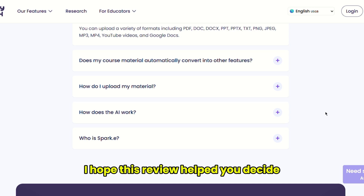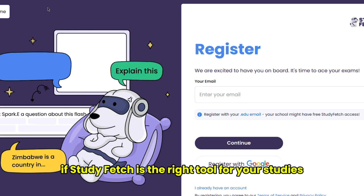I hope this review helped you decide if StudyFetch is the right tool for your studies.